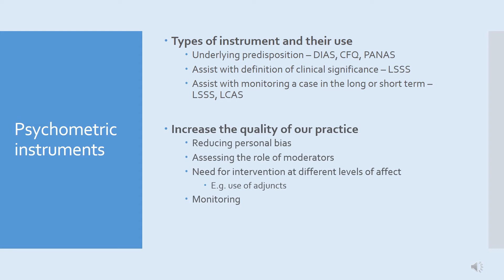We're going to talk about a range of instruments developed at Lincoln. The DIAS, the Canine Frustration Questionnaire, and the PANAS measure underlying predispositions — aspects of temperament, character, and personality. We're also going to talk about the Lincoln Sound Sensitivity Scale, which can be used to help identify the animal's intensity of noise fear or reactivity, and also the Lincoln Canine Anxiety Scale.